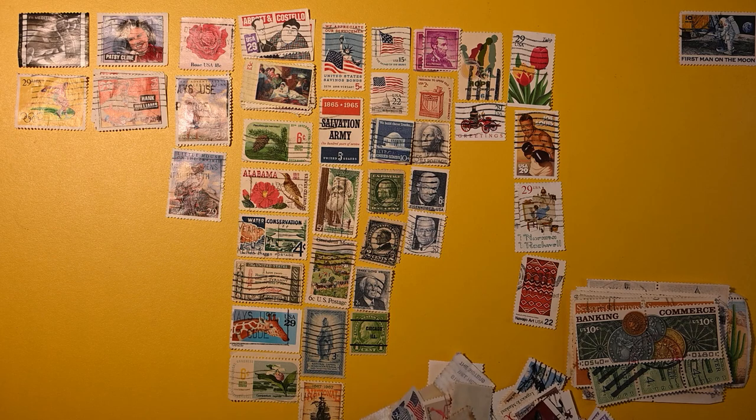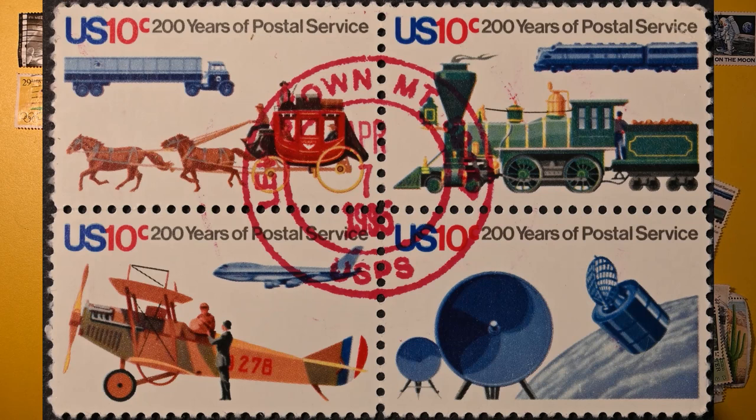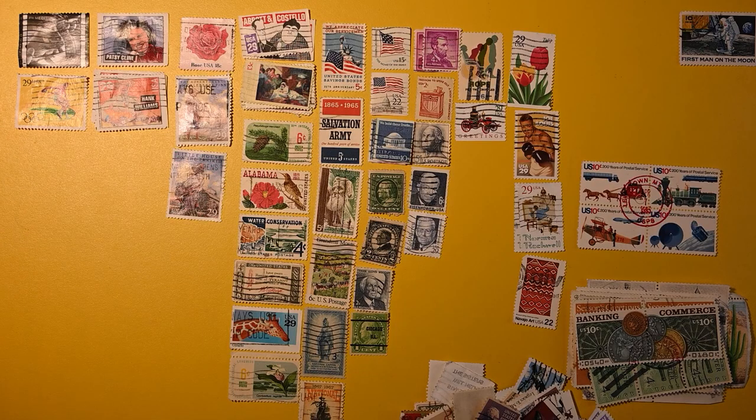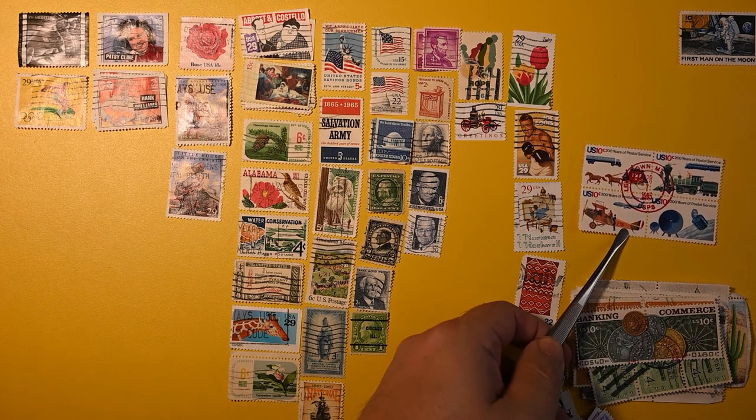It looks like I do have another block of four here. Let's turn this over. Oh look at that — that makes me happy. That might be my favorite from this lot. 200 years of postal service, with a beautifully centered bright red cancel. Looks like Lewistown, Montana, if I had to guess. Wonderful.